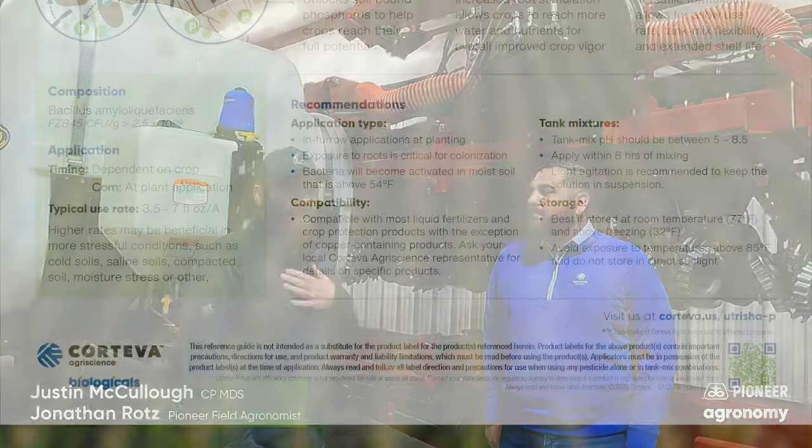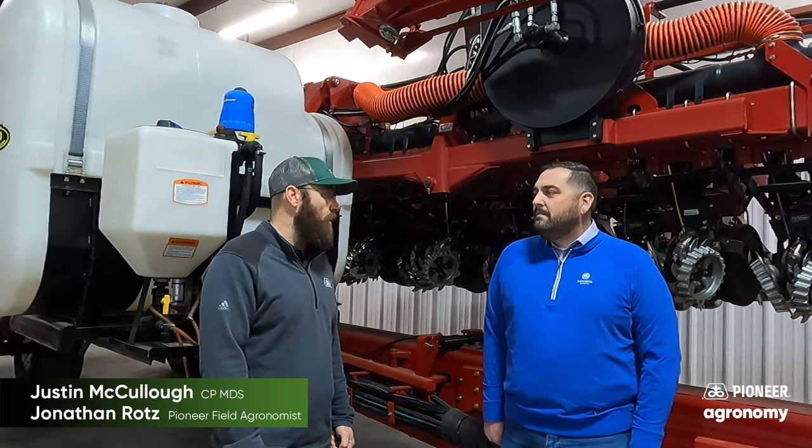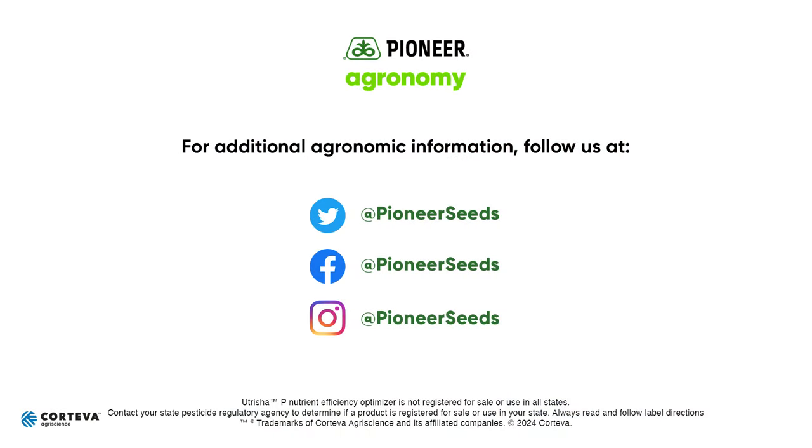I'm really excited about this product — I think it's something everybody should take a look at. It's super simple and runs right through your planter, so it can play well with everything else we're already putting in-furrow. Justin, thank you so much for your time and for coming out and chatting. If you have any questions about Utrisha P or the other suite of biologicals that Corteva has, feel free to contact your field agronomist, Pioneer sales rep, or Corteva territory managers and product specialists. Also think about talking with your rep about funding some True Choice dollars into that to help get it at an even more economical price. That concludes this Pioneer Agronomy video podcast — visit our page on pioneer.com and follow us on Twitter and Facebook for more agronomy insights.